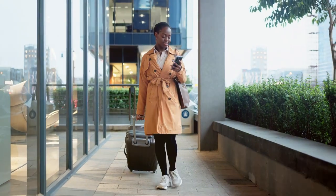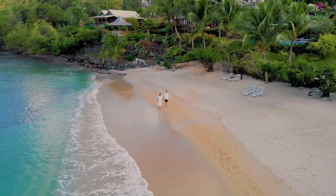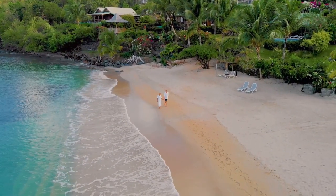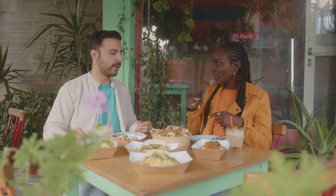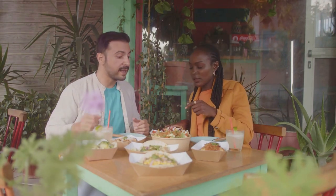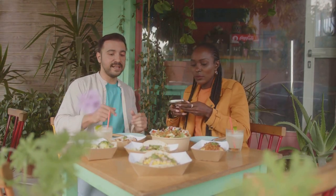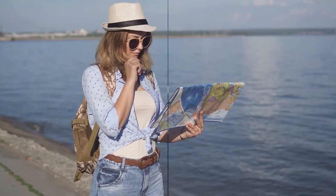On her cruise to the Caribbean, she decided to explore the ports on her own. She discovered a quaint little beachside cafe in St. Lucia that wasn't on any tour itinerary. There, she enjoyed a delicious local meal at a fraction of the cost of the ship's excursion meals. Remember, you're not just a tourist, you're an explorer. Grab a map, lace up your walking shoes and create your own adventure.